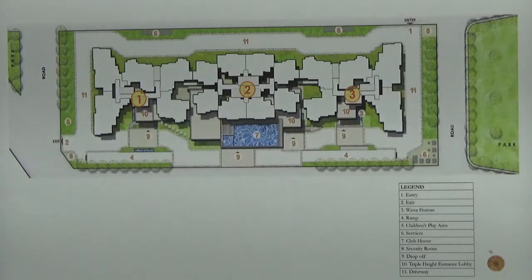This project has been approved by BDA as well as all the major banks. There are a total of 256 apartments in this project with unit types 2, 2.5, 3, and 4 BHK.